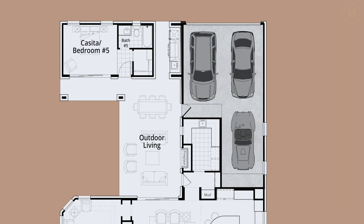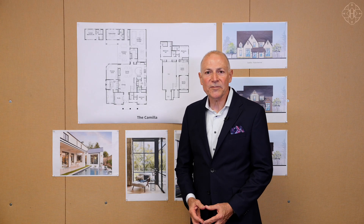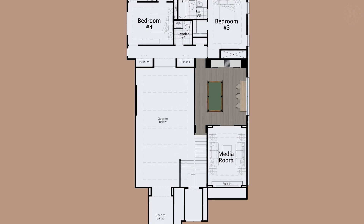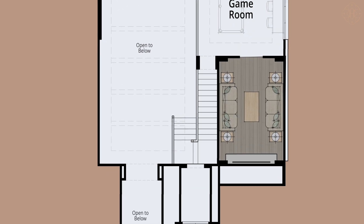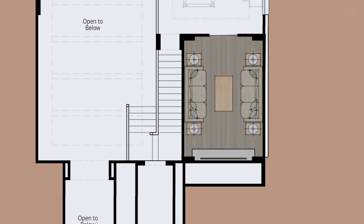Every home in this collection comes complete with a three-car garage. The entertaining spaces continue on the second floor of the Camilla. Come up the beautiful stairs, you come right into the game room, complete with a wet bar, and directly off the game room, we have a media room — a great space to entertain your guests while overlooking the living areas down below.